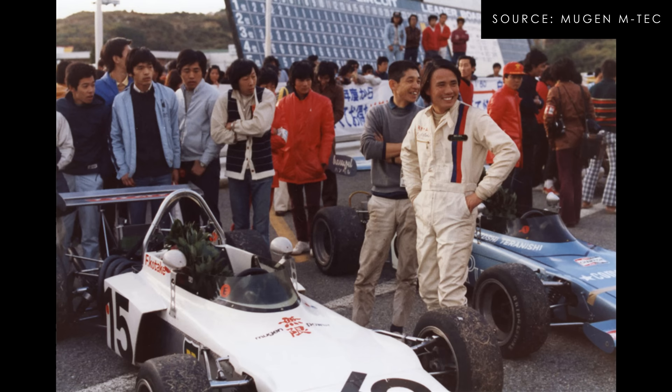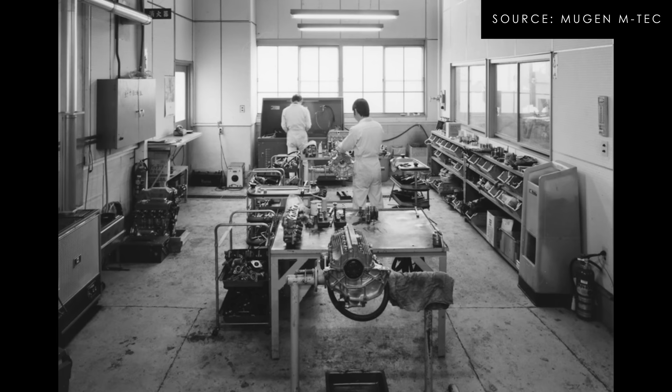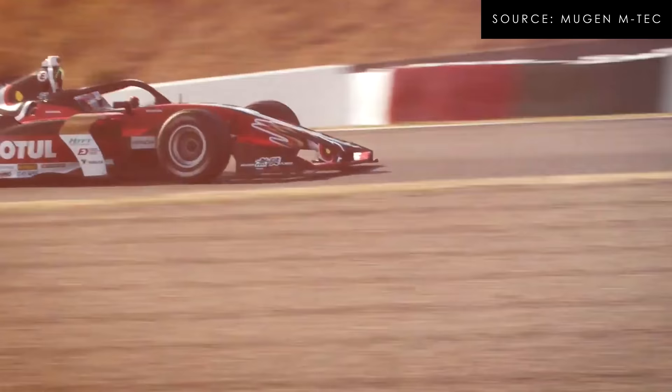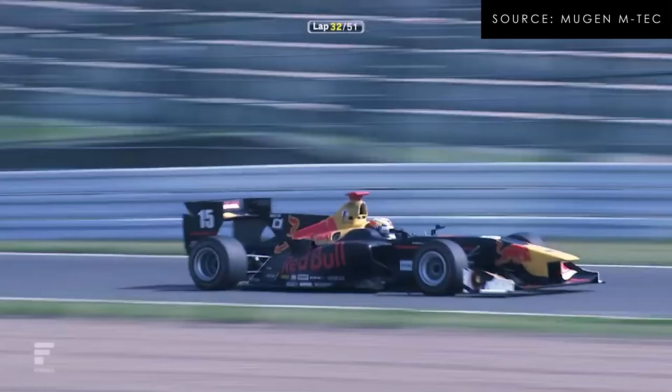Mugen Company Limited was established in 1973 by Hirotoshi Honda, Mr. Honda's son. Essentially it's the Alpina or AMG of the Honda world. They do a lot of engineering work with Honda — they're kind of the inside line to most Honda racing activities worldwide.